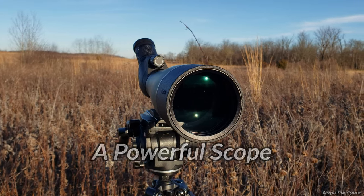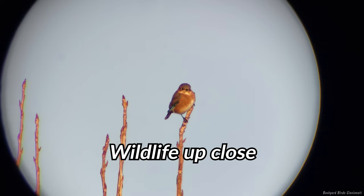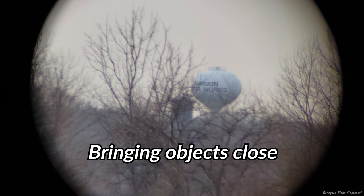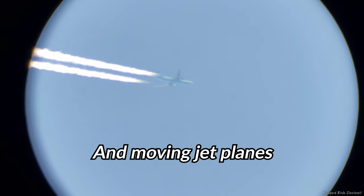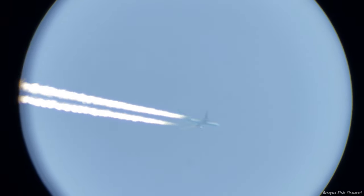A 20 to 60 times magnification spotting scope is very powerful, showing you wildlife up close and clearly seeing objects several miles away. Stay tuned for a rundown of just how close and how far away this scope can see.